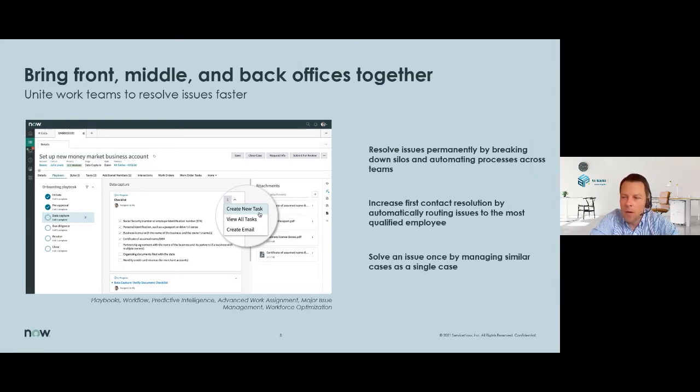So what does bringing front, middle, and back-office teams together really mean? By working together, issues get resolved permanently. Processes can also be automated across teams, thanks to built-in workflows and playbooks in the Customer Service Management solution from ServiceNow, which results in simplifying and speeding up solutions for your customers.